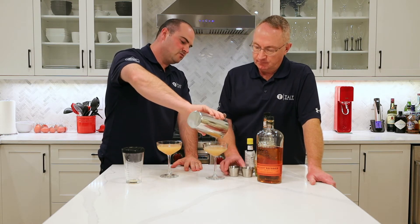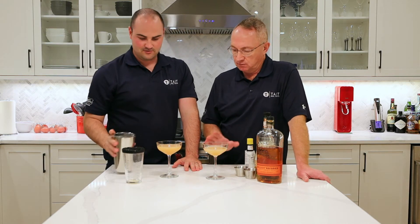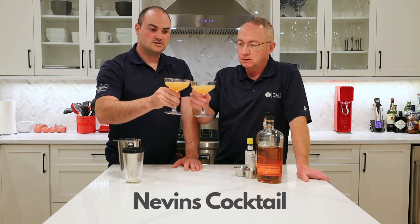I might have given myself a little more, that's okay. I don't know if I like it yet, so we'll see. So this is for Evan — thank you for writing in and requesting this — the Nevin's Cocktail. Cheers!